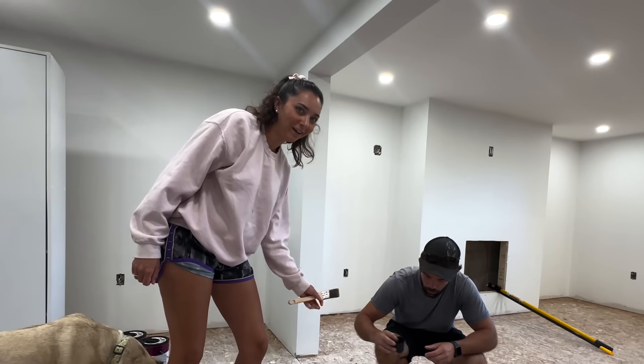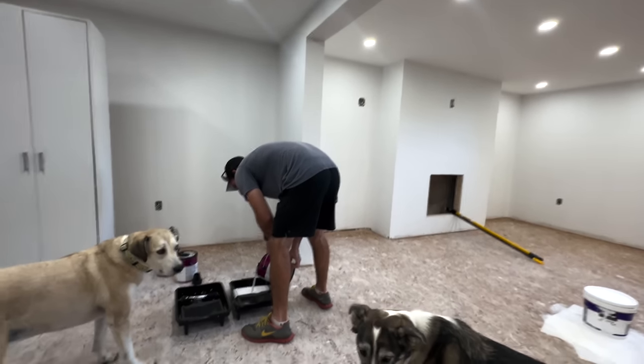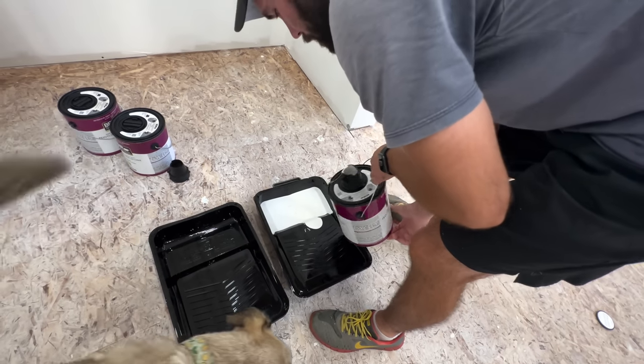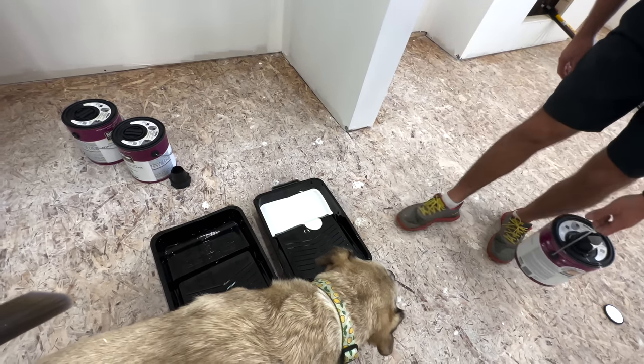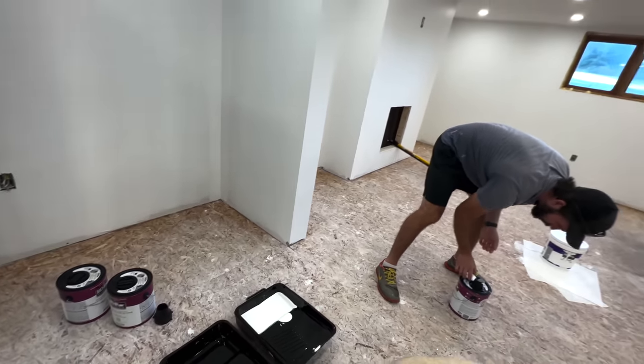Who thought we were going to do white? So basically we're doing two different shades of white. We have a bright white for the bathroom and laundry room, and then it's going to be like a cooler white — almost like a gray-white — for the walls down here. We're just not bright-colored people.